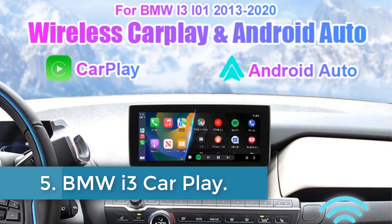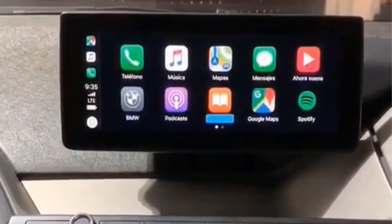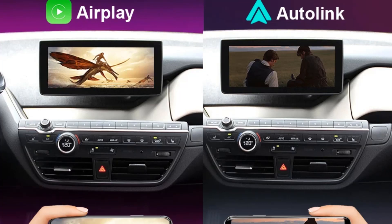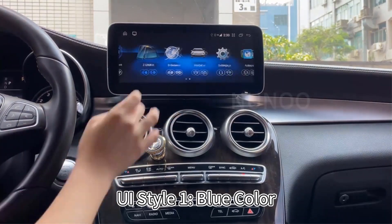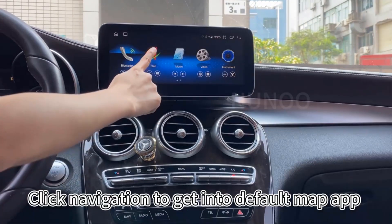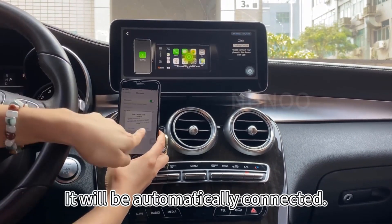Number 5: BMW i3 CarPlay. This car multimedia kit from Stus Auto offers a range of features including wired and wireless CarPlay and Android Auto, screen mirroring for Apple and Android devices, USB multimedia playback supporting lossless audio and video, support for rear-view cameras and 360 panorama, and audio EQ adjustment. It seamlessly integrates with existing NBT EVO systems while retaining original features. The product comes with a 1-year warranty and free return policy, with technical support available. Stus Auto emphasizes direct factory sales, a dedicated development team, fast delivery, reliable after-sales service, and ongoing product updates.